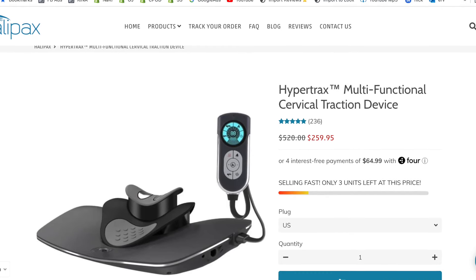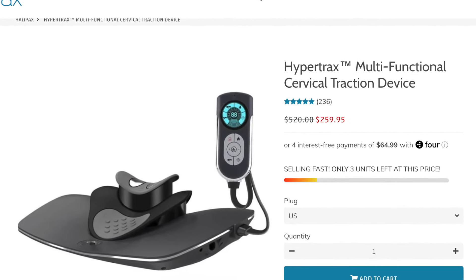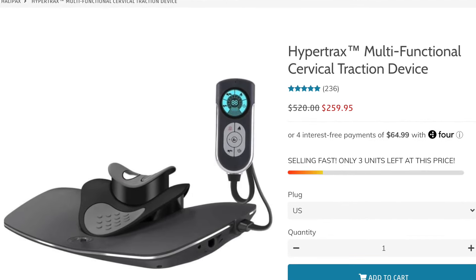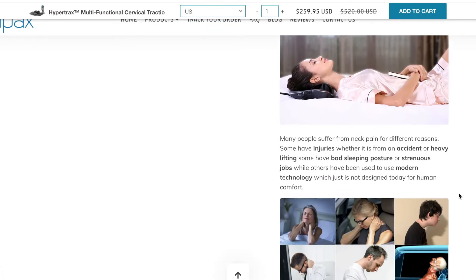Of course the margin is just insane. I strongly believe this is not really a beginner product, because in order to convince people to purchase such an expensive product — I mean, $260 is a lot of money — you really need to know exactly what you're doing. Let's have a quick look at the seller's website to see how he's trying to convince people to actually purchase such an expensive product.